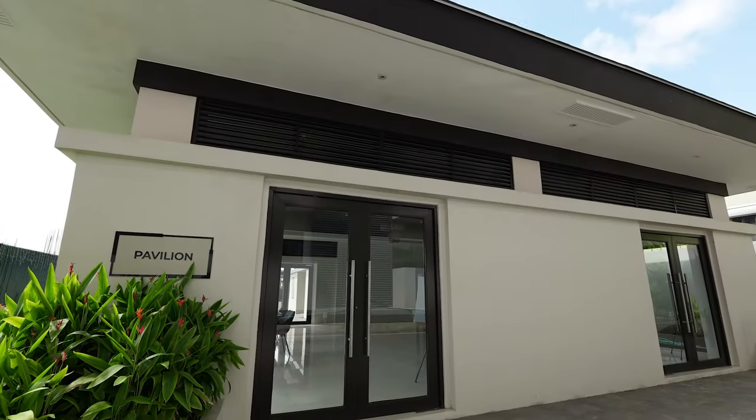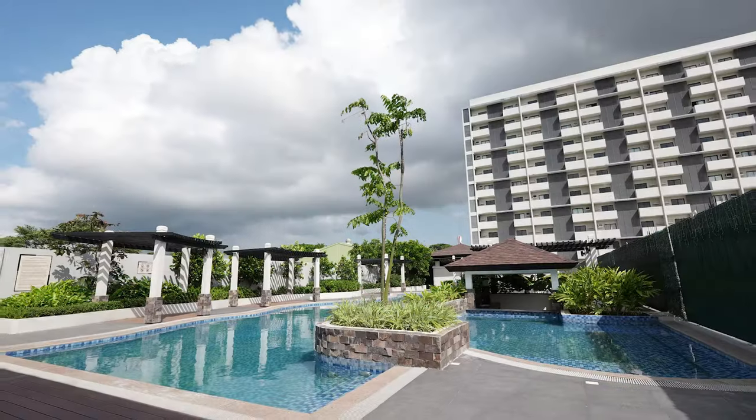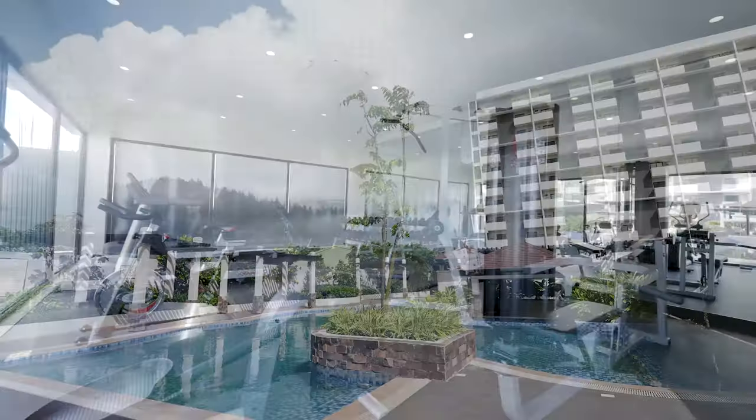Situated in the heart of Lipa City, Batangas, Tierra Lorenzo Lipa is an integrated complex of two residential condominiums and a Lucid Princess Hotel. Unique and innovative, Tierra Lorenzo Lipa promises to bring premium condo living into the city. With its resort-inspired amenities and facilities, an awesome life awaits you here because you will fall head over heels with what I will show you inside. Let's go take a look.